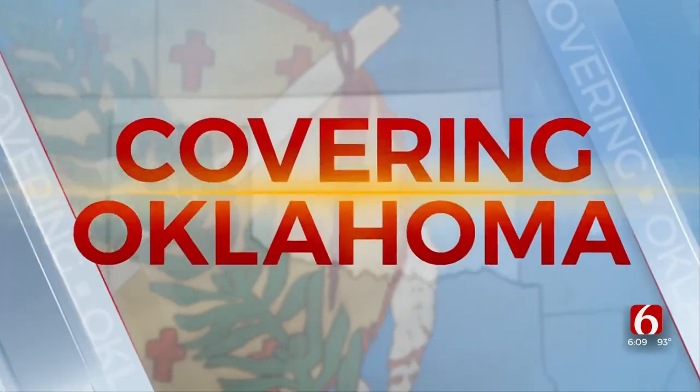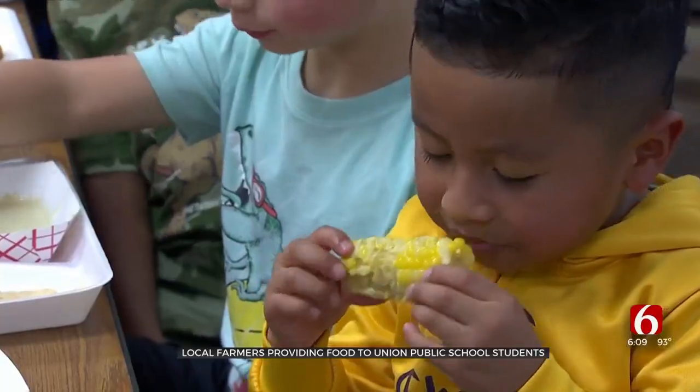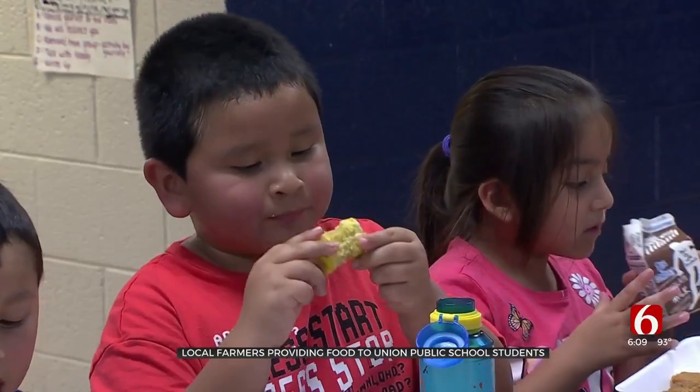Students eating lunch at Union Public Schools are getting fruits, vegetables and beef from local farms and ranches. The idea to go from farm to cafeteria is to keep the menu fresh. News on 6's Amy Slanchik shows us how it works. At Roy Clark Elementary today, kids were chowing down on an end of summer treat, corn on the cob.